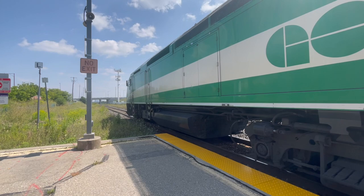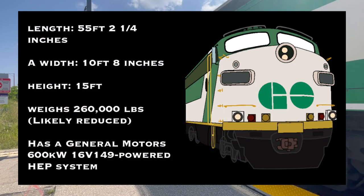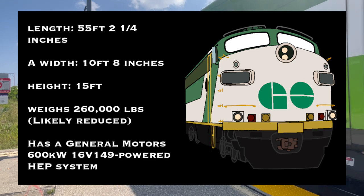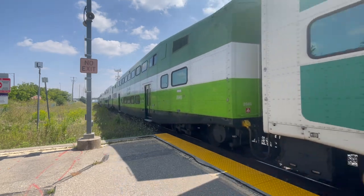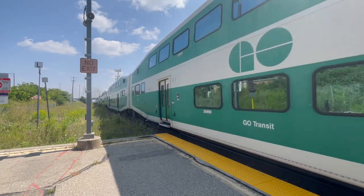The technical specifications of the APCU are somewhat the same as the FP unit they once were. The APCU came at a length of 55 feet 2¼ inches, a width of 10 feet 8 inches, and a height of 15 feet. It weighs 260,000 pounds, but that was likely reduced as the APCU lost their engine, main generator, and more. They were equipped with a General Motors 600-kilowatt 16V149-powered AGP system, and could provide electrical power to a 12-car train.